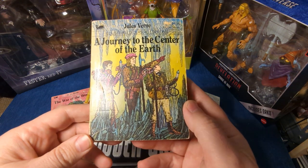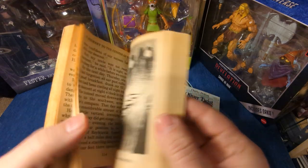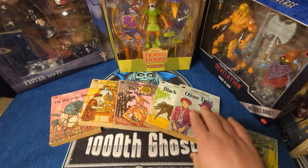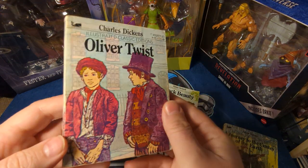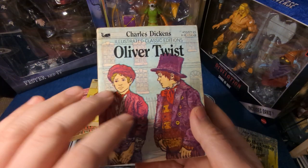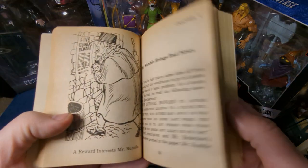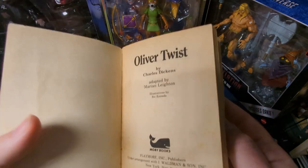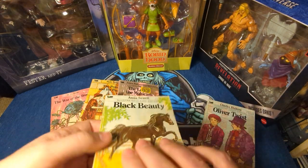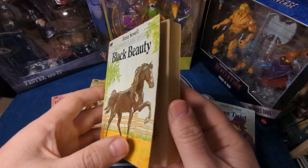First up is A Journey to the Center of the Earth by Jules Verne — great book, great author. Next, another classic author, Charles Dickens — this is Oliver Twist. He's actually using the cover art of the people who were in the movie version, but again, good illustrations. They do use different illustrators. This is Anna Sewell's Black Beauty.